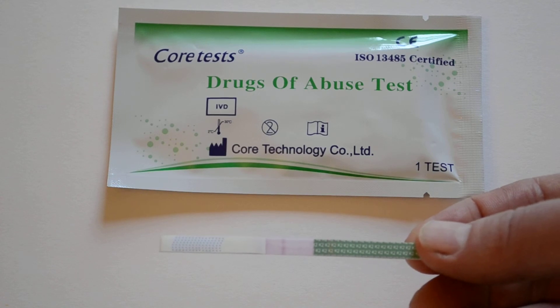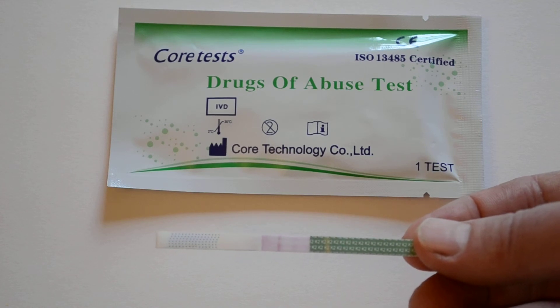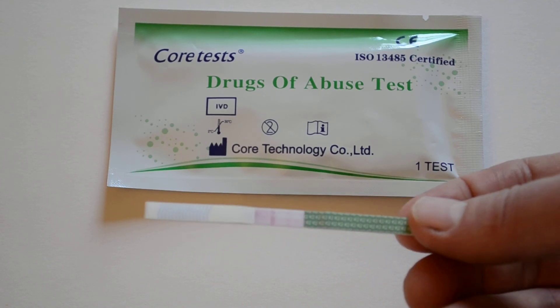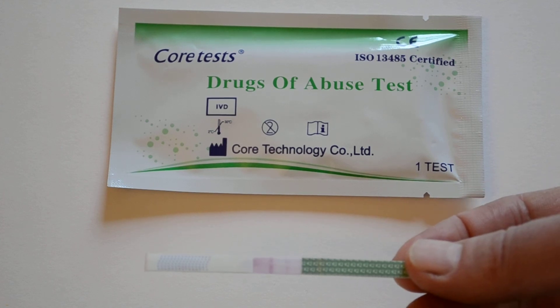If we leave this test for the full five to ten minutes, you'll see that the pink dye will completely clear the background, leaving two nice crisp lines — one control and one test — indicating a negative test result. The sample used for this test example does not contain any synthetic cannabis.